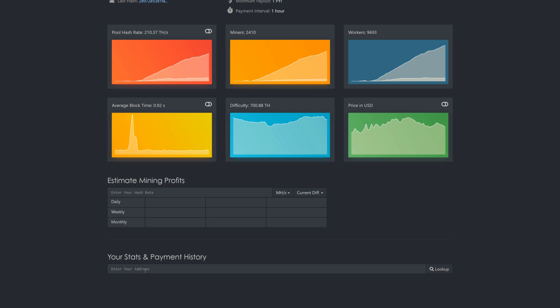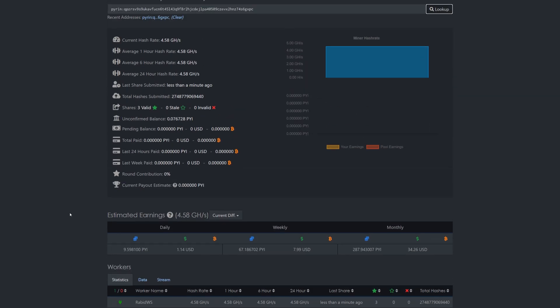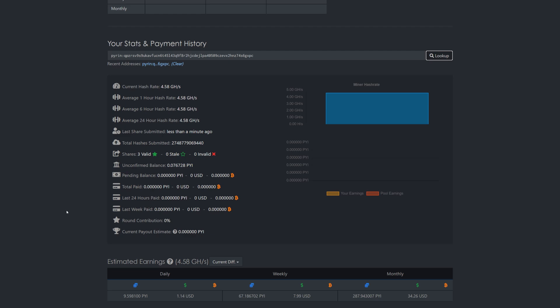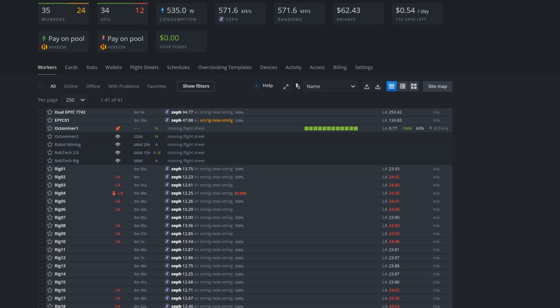We already got an accepted share. To check everything at the pool, scroll down to stats and payment history, paste in your wallet address and look it up — it's already detected almost instantly. Hero Miners is pretty fast. We can see shares being submitted and hash rate building up. The 4090 is a beast — it does about 19.8 gigahash on the Pyrin network.